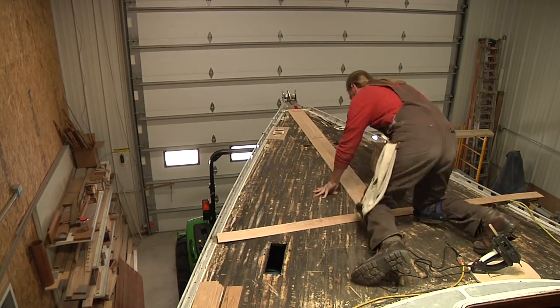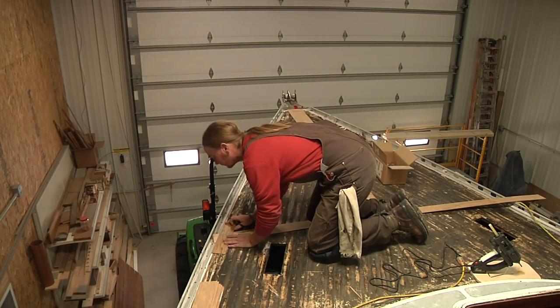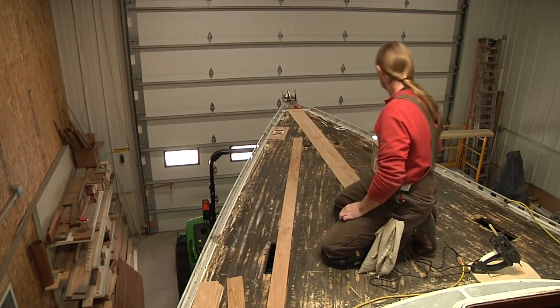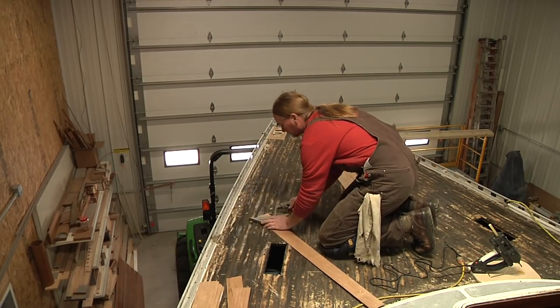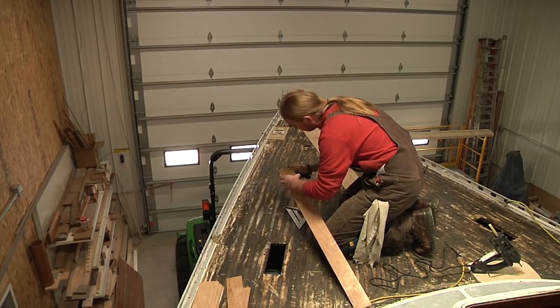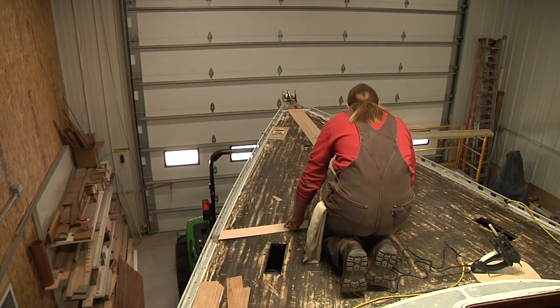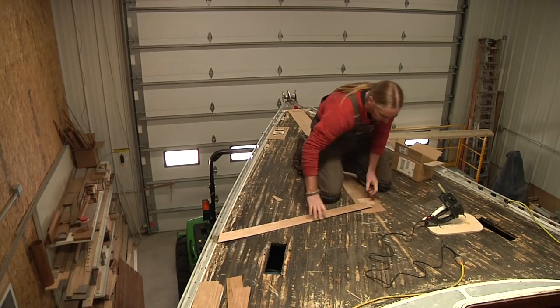Going forward, I think this templating process is going to be pretty straightforward. But one thing that really needs to be kept in mind is that this is going to be placed inside a four by eight shipping crate. So each section of the template we're making needs to be less than four feet wide and eight feet long — and actually a little bit smaller than that, just so it can fit inside the crate easily.